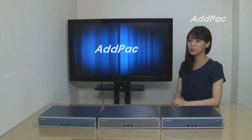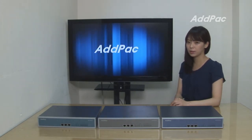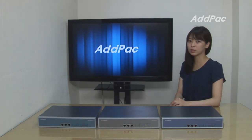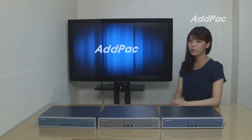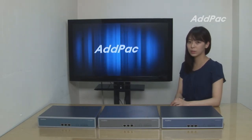ADPAC has spent 14 years working on VoIP and GSM gateways. If you are looking for a SOHO GSM gateway solution, we can guarantee that we know how to satisfy your needs. For more information, please visit our website or contact us. Thank you for watching today!